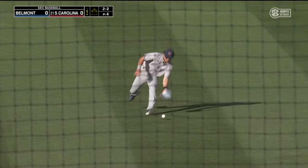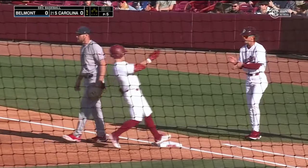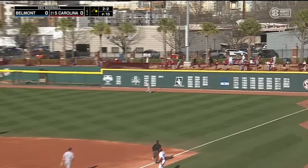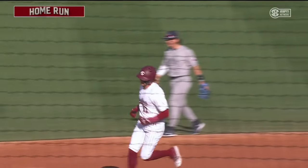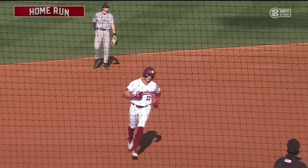That lines off the glove of a lunging Kirkpatrick. It's a leadoff single here in the bottom of the first for Blake Jackson. That's drilled to right — Allen looks up and it's gone. A two-run shot for Parker Noland, his first of the season, his first as a Gamecock. And South Carolina will take a 2-0 lead.